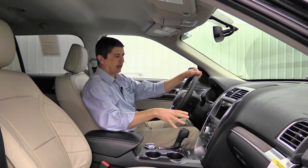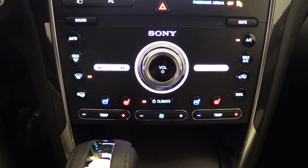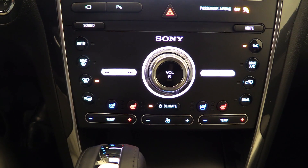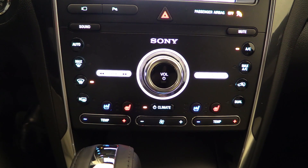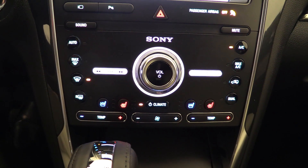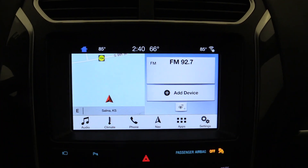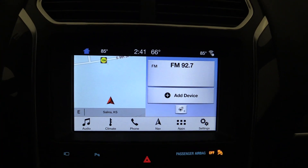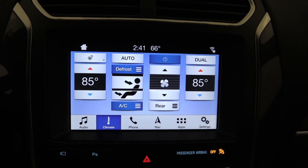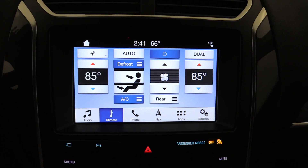The center stack has push-button start and dual-zone climate control for the driver and front passenger with heat and cool buttons visible on screen. The Sony audio system is a 390-watt system with 12 speakers, featuring AM/FM, HD Radio, and SiriusXM satellite radio. There's a full 8-inch touch screen running the Sync 3 system — the third-generation voice-enhanced recognition system.